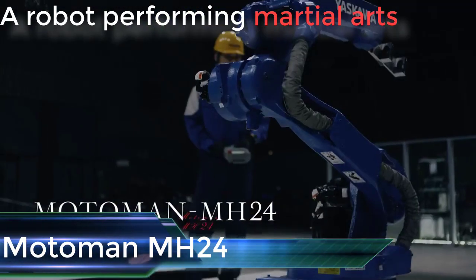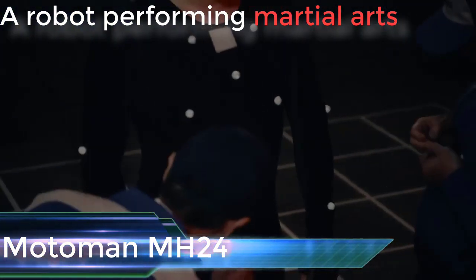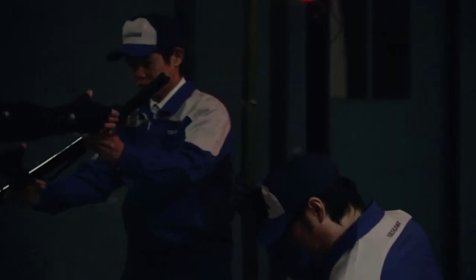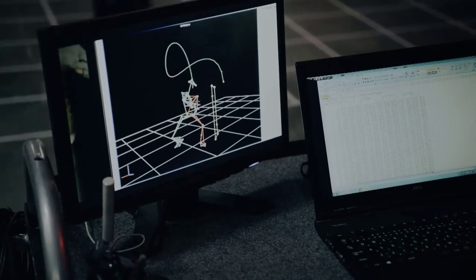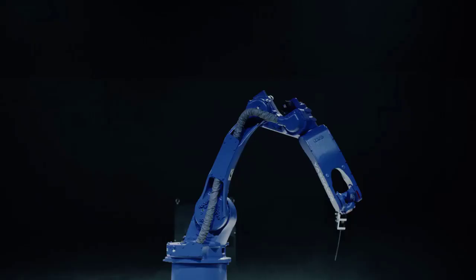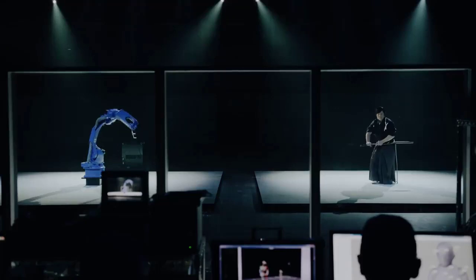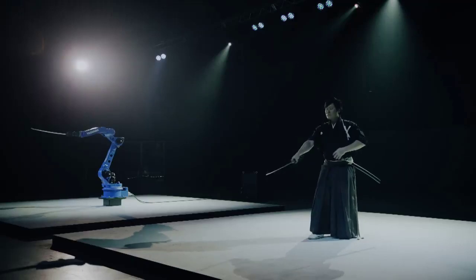First the robots came for our jobs, then they came for our chess tournaments, and now they're coming for our martial arts too. Meet Motoman MH24, a robot which, depending on where you stand on the spectrum of robotics, is either a piece of metallic awesomeness or an absolute nightmare. It is more of a robotic arm than a full robot.